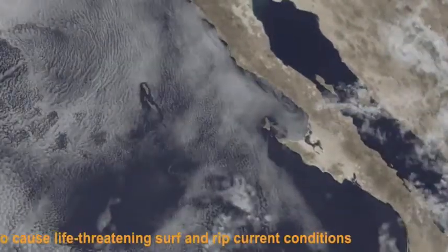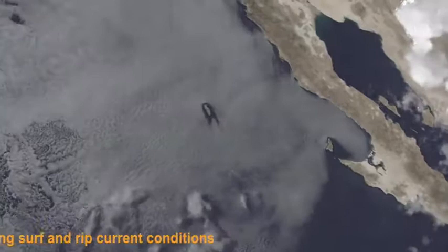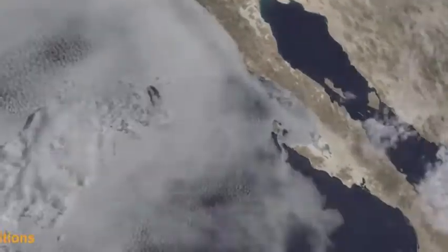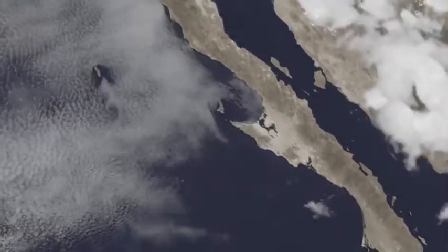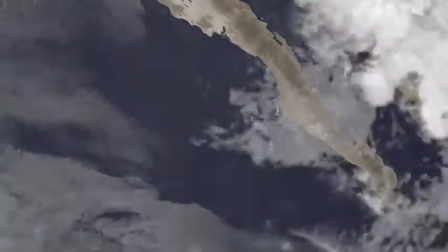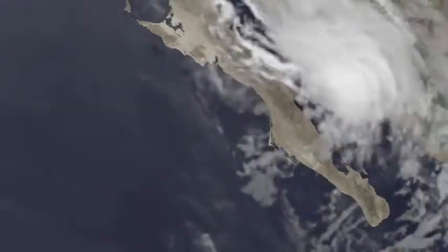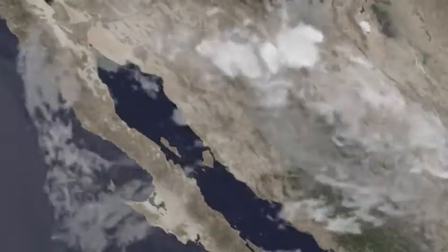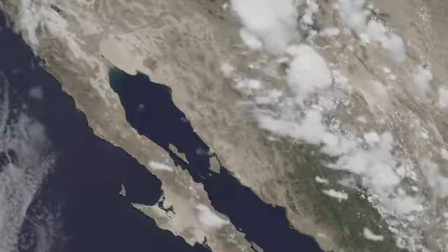The good news is it is not forecast to impact land. Right now, just a few high clouds on your favorite Mexican West Coast beach. Tropical Storm Dora is still holding on to tropical storm strength, just barely, with maximum winds at 40 miles per hour, moving to the northwest at about 9 miles per hour. What's happening is it's running through colder water — it's kind of cutting off its fuel supply — so we're not expecting much more out of Dora. In fact, by later tonight towards tomorrow, likely a remnant low, so this may very well be the very last you'll hear about Dora.